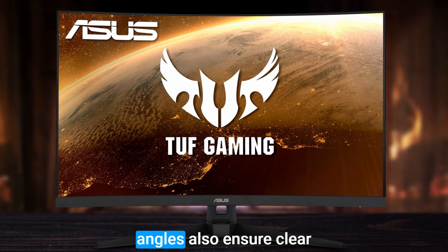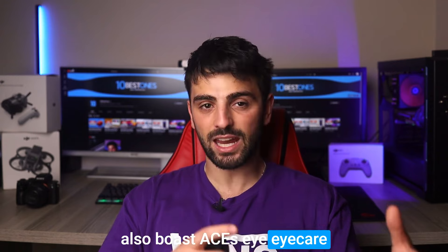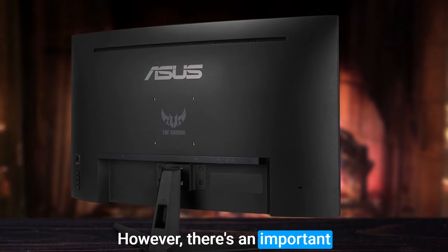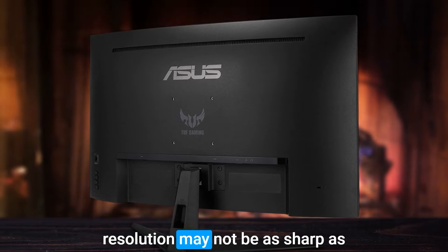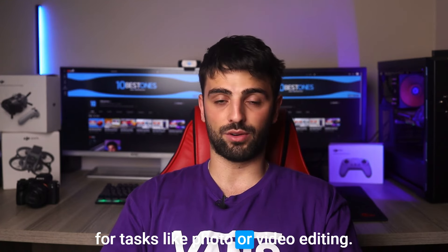The monitor's wide viewing angles also ensure clear visuals from any position. The Asus TUF Gaming VG328H1B also boasts Asus' EyeCare technology, which includes flicker-free and low-blue light features to reduce eye strain and fatigue. However, the monitor's resolution may not be as sharp as some other 32-inch monitors in its category, which may not be ideal for tasks like photo or video editing.